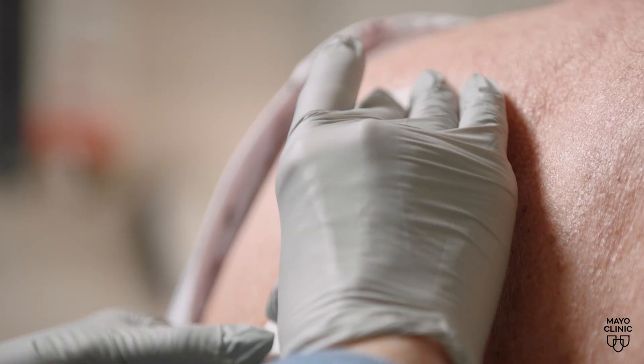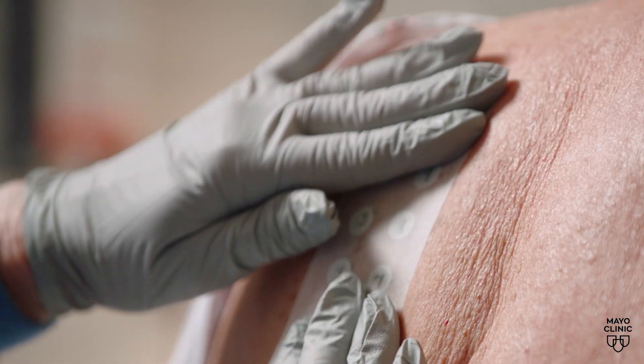A new tool in development at Mayo Clinic aims to help patients and their health care team determine the cause of the reaction. We've been working on an AI tool to help with skin allergy testing, because in current state, if you suspect — or your doctor suspects — that you have allergic contact dermatitis, the way to test for that would be through patch testing.